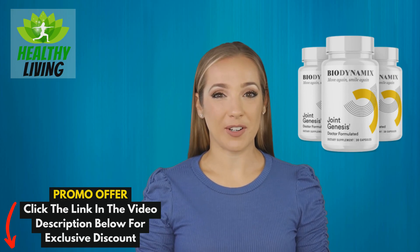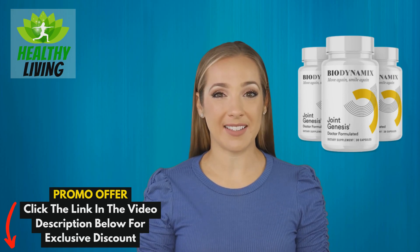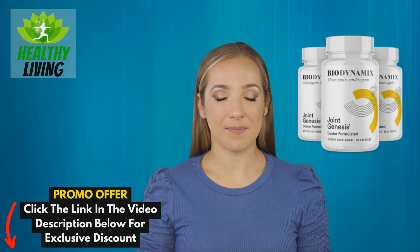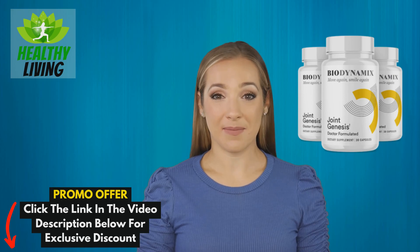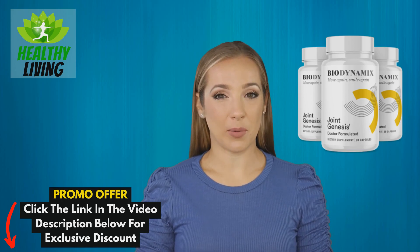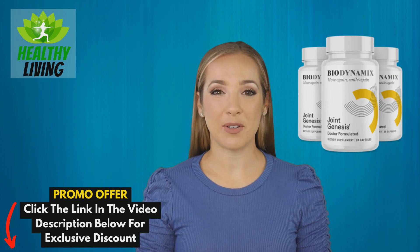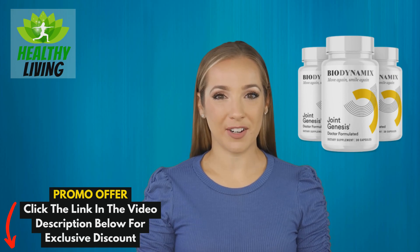Joint Genesis works by improving mobility and lubrication, making it possible to get through the day's activities without pain. It was developed with the consultation of Dr. Mark Weiss, the head of Biodynamics. His work as the medical research director helps consumers find solutions for their health rooted in nature and entirely supported by research.